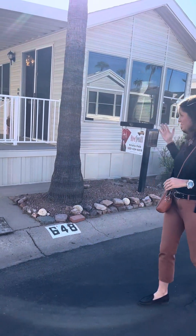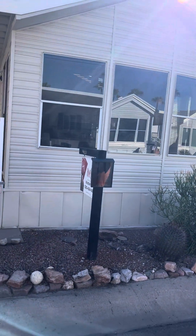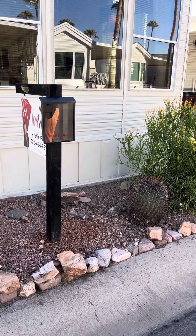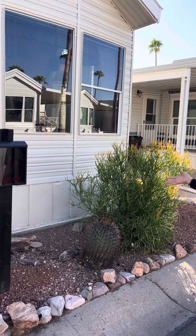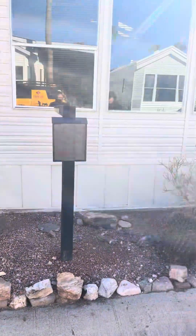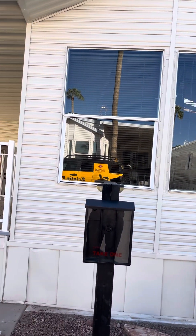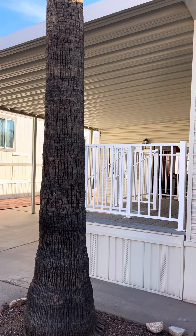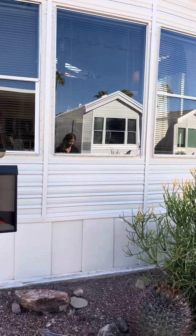Here at 648, you'll notice they have this nice front area, currently landscaped with all the rocks and finishes. You could use this for parking your golf cart, just like a lot of other people do in the community, or you could leave it as is as a nice approach to the home to decorate up. One other thing you'll notice is the whole exterior of the home has recently been painted. This is a 1994 Skyline home — all the exterior painted, as well as the railing around the deck, and there's a nice Trex deck area for the landing.